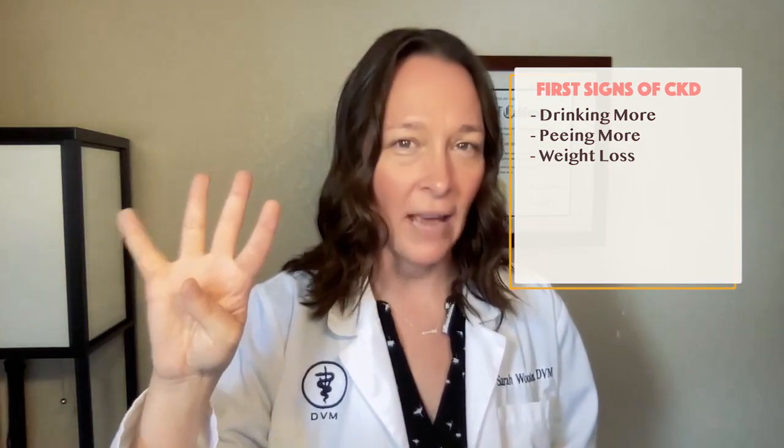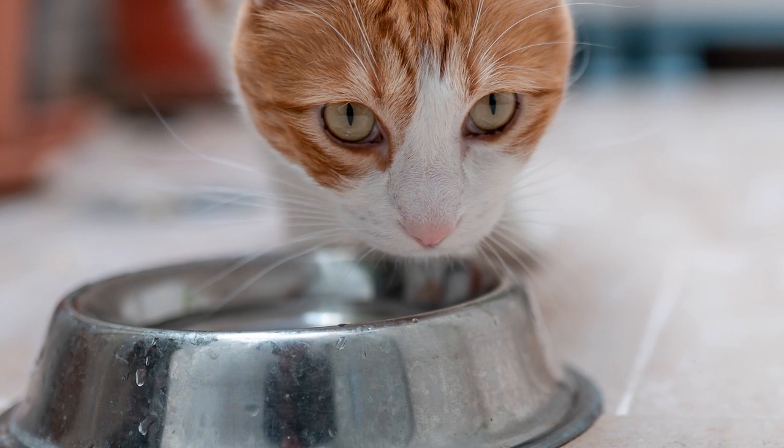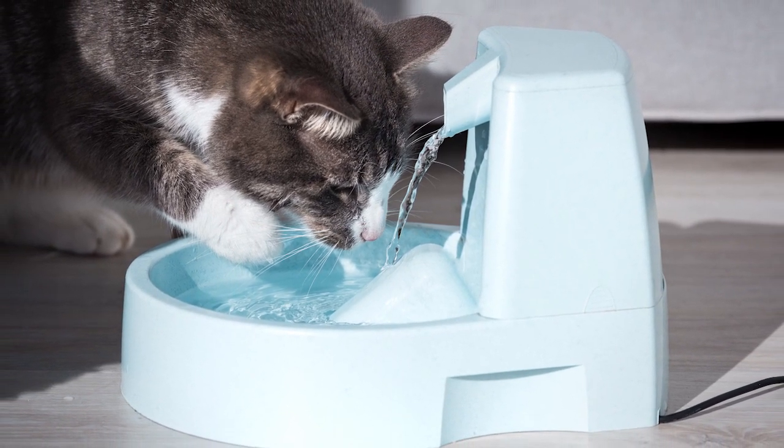The first signs of CKD in most cats are pretty classic. They include drinking a lot, peeing a lot, and weight loss — sometimes loss of appetite, vomiting, diarrhea, things like that. These cats will start to empty their water bowl a lot more often, so you'll look over and the bowl will be empty. The other cardinal sign is that they start making literal lakes in their litter box — the pee spots that normally used to be small become very large.